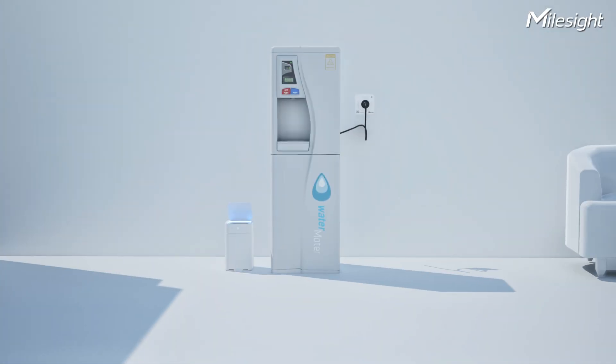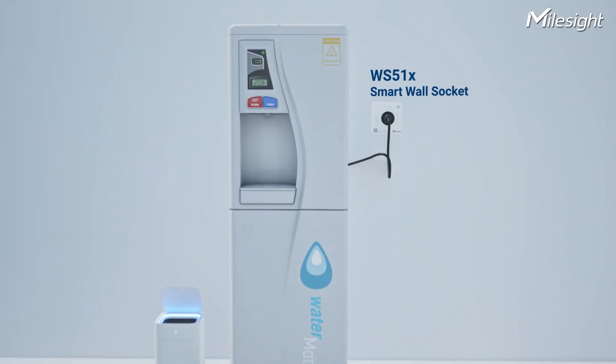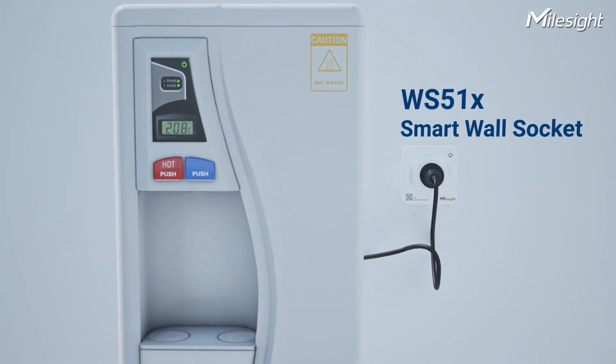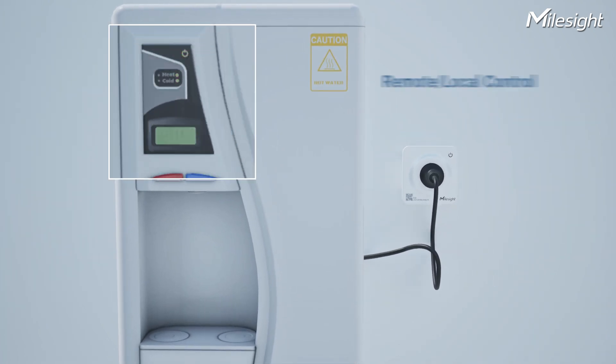With Smart Wall Sockets, you can monitor the power consumption of electrical appliances, such as water dispensers. Also, you can easily apply control strategies such as remote, local, time-based, and scene-based control.